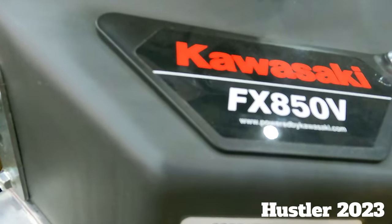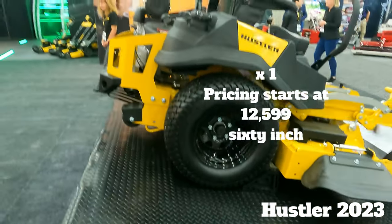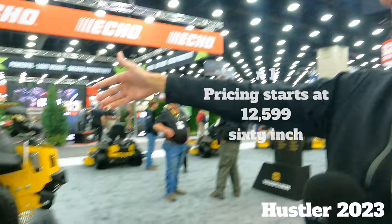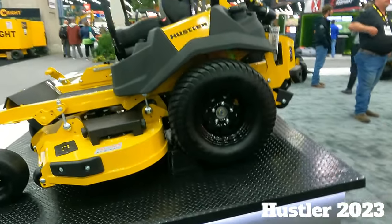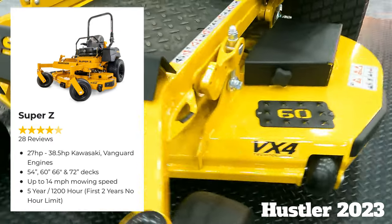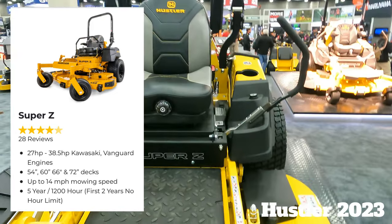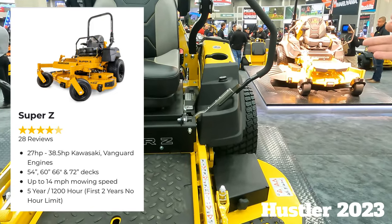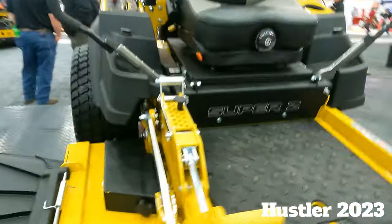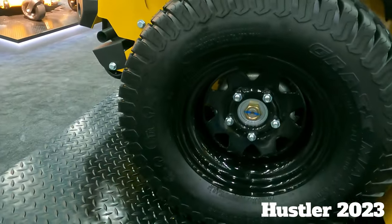We're going to go over here to the next one in the lineup progression — the Super Z, new for this year. All those things I just talked about apply here, except the transmission stayed the way it was. They're the separate pumps and motors like they've always been known for. Our upgrade this year on the Super Z is we went to — previously we were 24-inch tires — this year we moved the Super Z's up to 26-inch rear tires. Real truck tires. All the other things we talked about — the new fuel tanks, the USB ports, the rubber floor mats — all that stuff is on the Super Z too. Still the same heavy-duty construction you're used to.